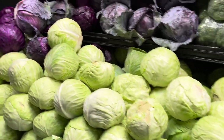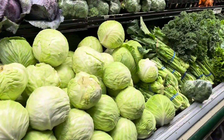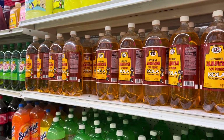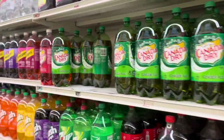They even have cabbage and carrots and a whole lot of different things. Over here they have Jamaican soda — cola champagne, ginger beer, DNG in the bottle, both plastic bottle versions.